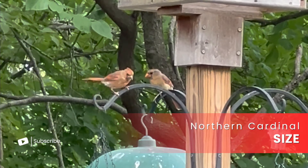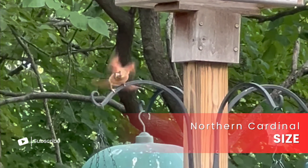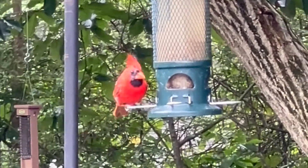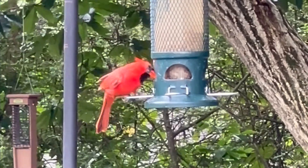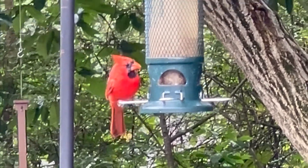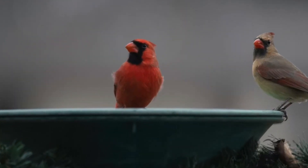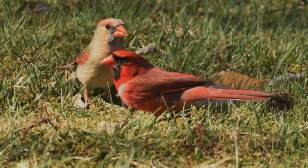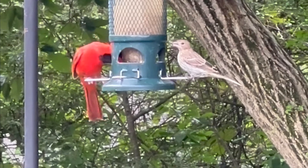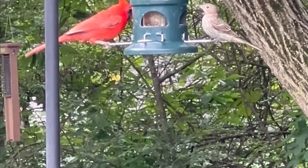Size is a bit harder to notice, but still worth mentioning. Males are typically a bit larger and more robust than females. The size difference might not jump out at you immediately, but if you have a pair in view side by side, you'll see that the male looks a bit stockier compared to the female — a minor detail that most people don't notice.